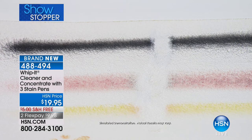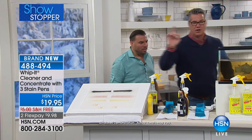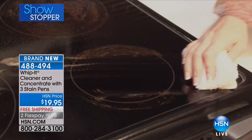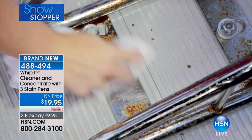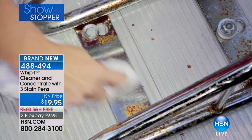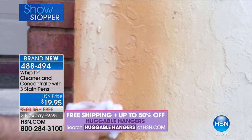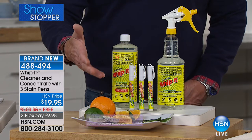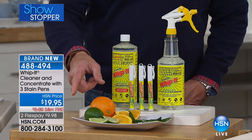The carpet actually looks cleaner than the area beside it. This is free shipping when you order. You get the big 32-ounce bottle — making 32 bottles of concentrate — plus a full pre-made bottle, so essentially 33 bottles total. And these super powered stain pens — we used to give two, but now for the same price we're giving you three.